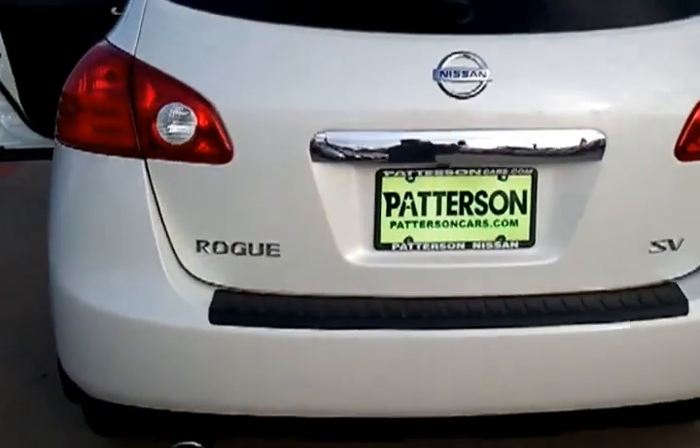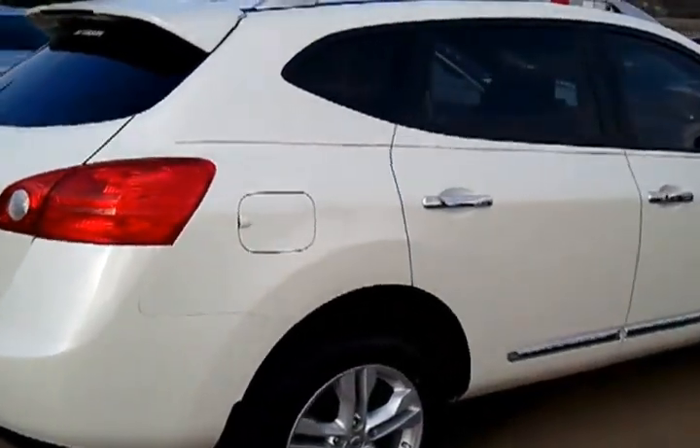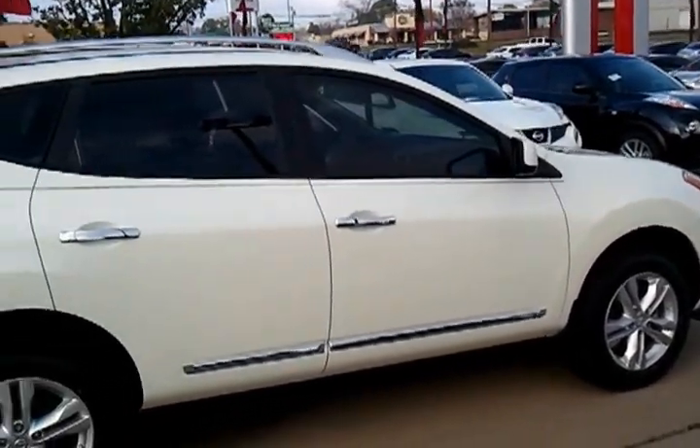Great looking vehicle — you can see the back right here as you walk around it. You can also see what a great stance it has on the road. It's a super great vehicle.